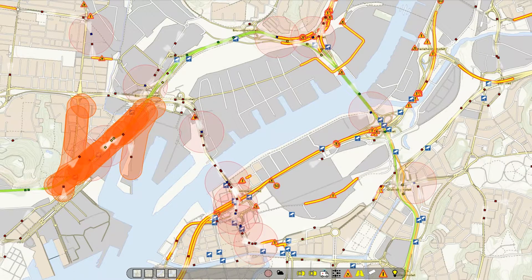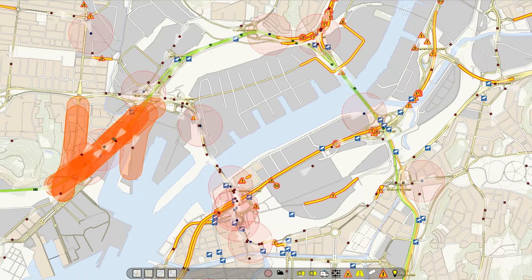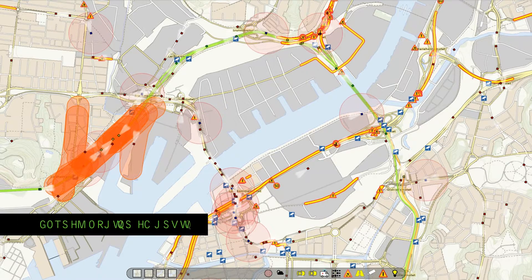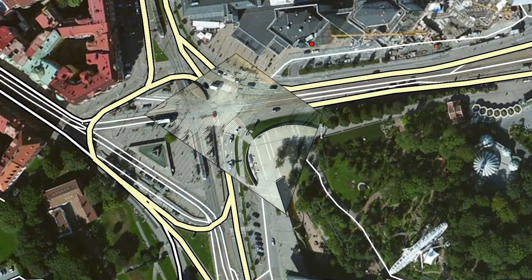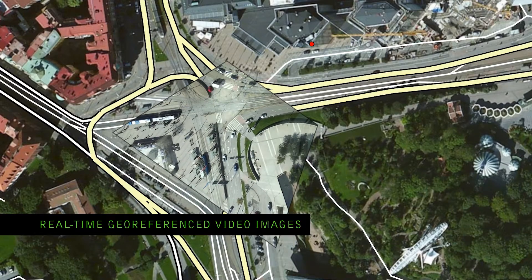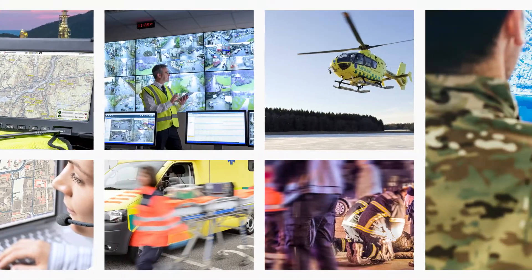Carmenta command and control system for management of automated and connected vehicles. Monitor the traffic situation and give safety advice to vehicles in the area. And with Carmenta technology, you can even overlay real-time georeferenced video images onto your maps.